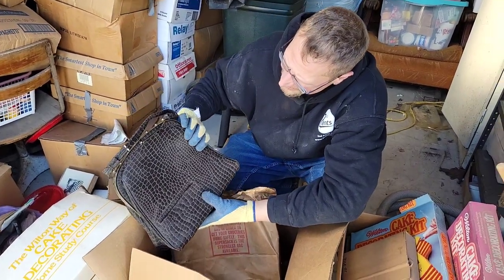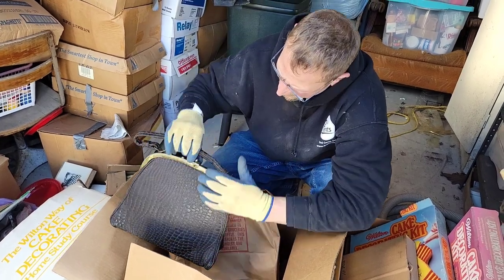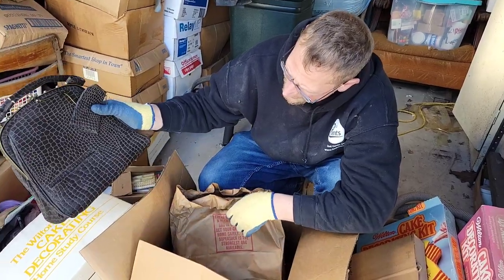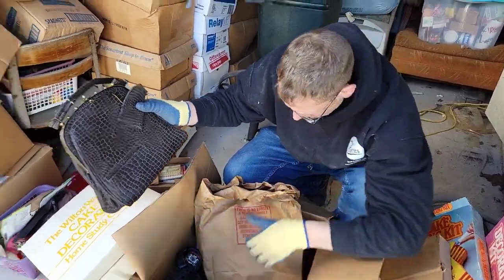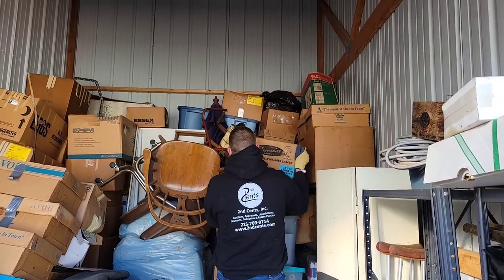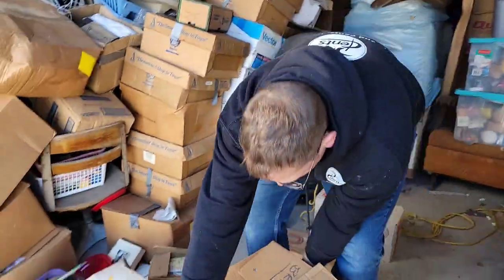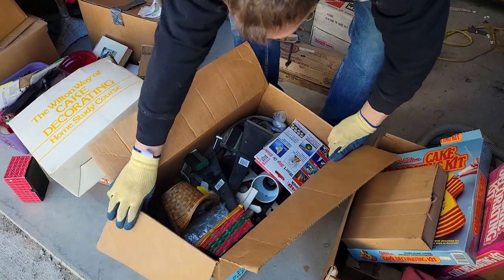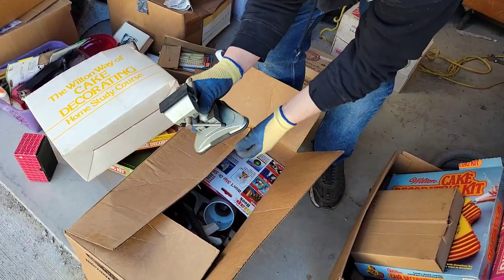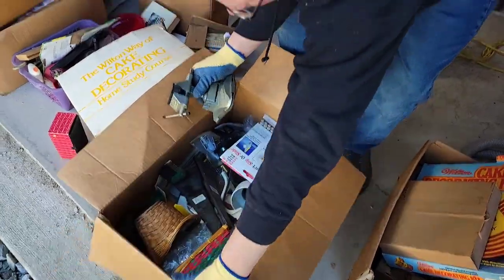Ooh. See, this could be a crocodile alligator right here, and it looks like it's real. Some of this old crocodile alligator pieces can fetch hundreds of dollars. Man, there's a lot of stuff in here. It's packed to the ceiling! Oh, what a feeling! That's a nice little vacuum vise — table top vise. This has all kinds of little tools in there.